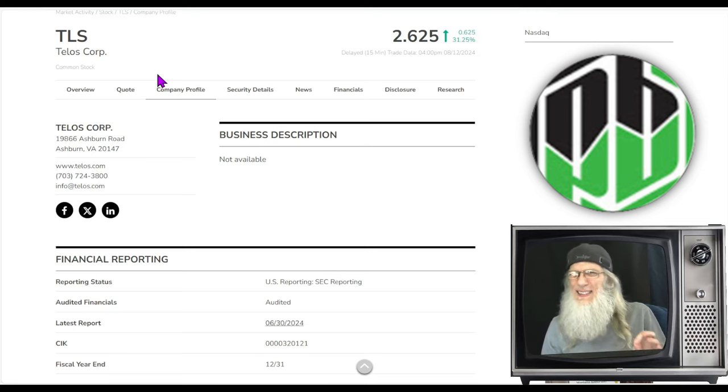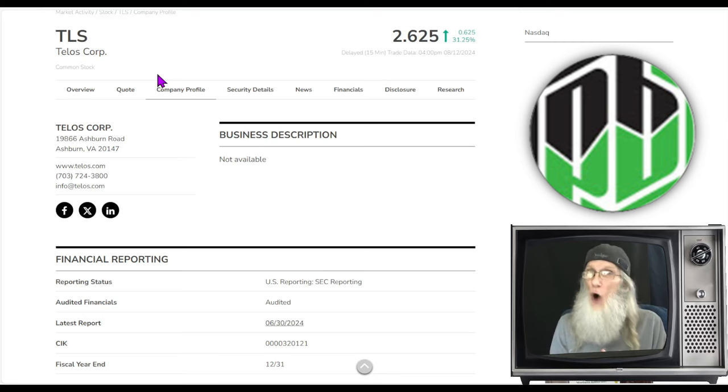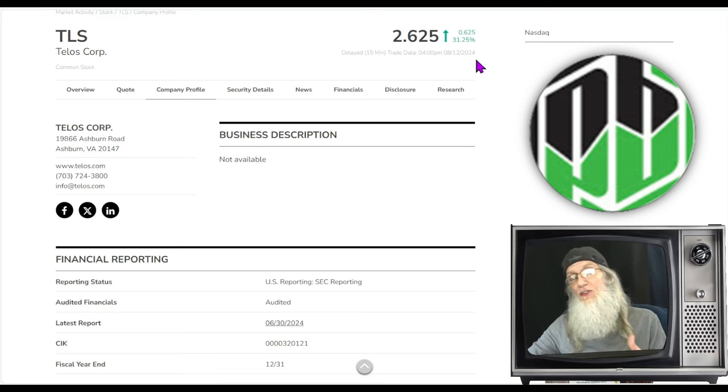What caught my attention was the chart. It isn't exactly the kind of chart I'm always looking for — we're looking at a recovery rebound chart. Last week the company came out with financials, and they were okay, not that bad, but obviously not good enough because the stock fell 50%. Unbelievable overkill. She is rebounding now, taking back some of those gains but there's still more sitting on the table. Telos Corporation finished today at $2.625, up just over 31% today.